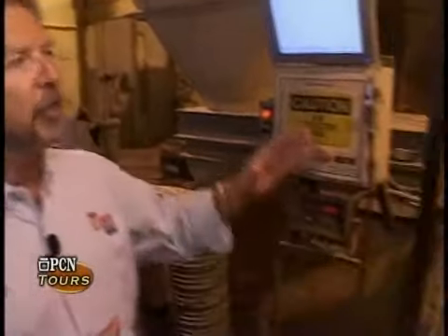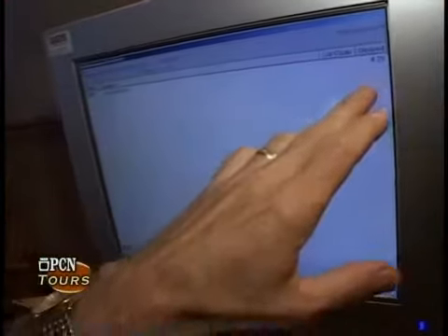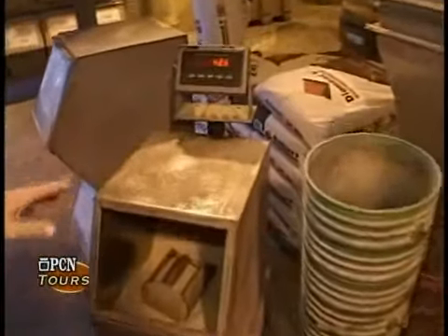Items that are added in very small amounts are added in two different places. One is called a micro system, where we can add about six or eight bags of one ingredient into a small hopper and the computer can add that in one-tenth of a pound increments. But for some other ingredients, we don't like to put them in an automated system — we want to be sure that we add those by hand. The computer will show on screen that we want to add a certain item at a certain amount, and the operator will weigh that item up on a scale.